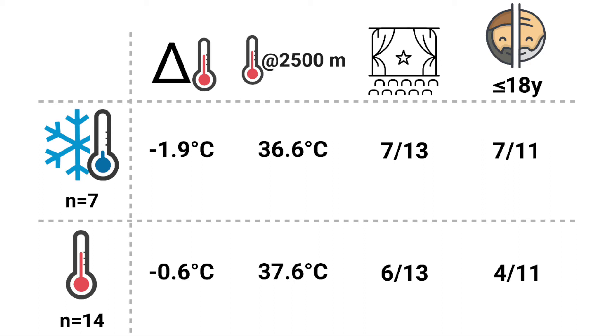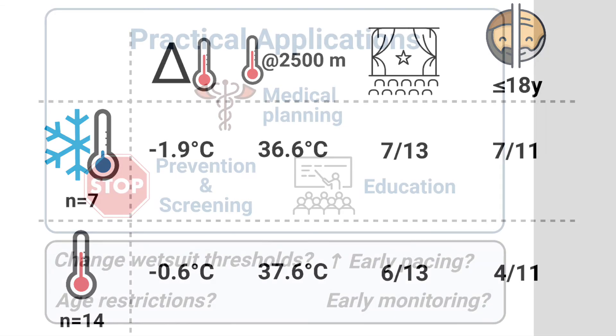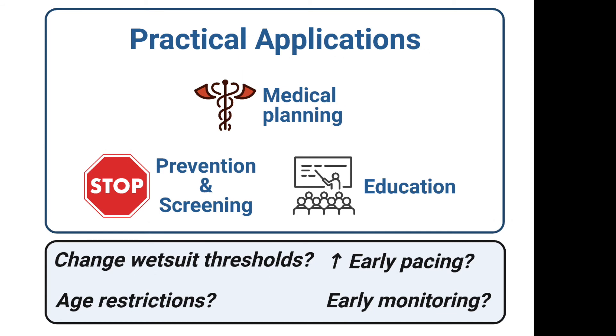Let's put this another way. If you were over 18 and had previously finished a 25-kilometer race, you had no risk — in this study anyway — of dropping out due to hypothermia. This is of course just one study, and more work needs to be done to see if these patterns are really consistent. However, such data can help greatly with improving the safety of open water swimming events.